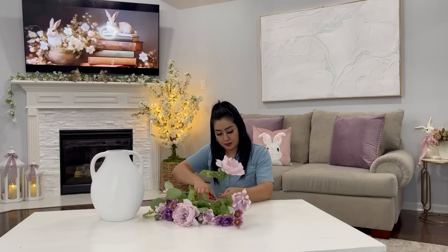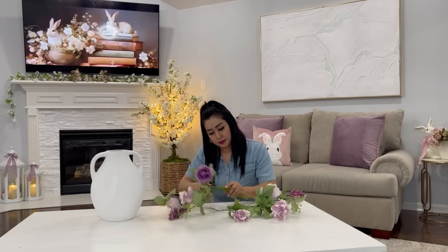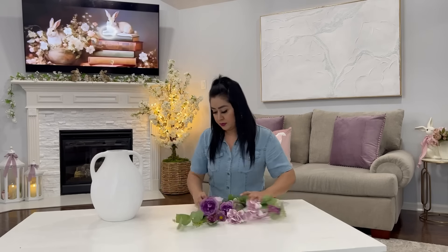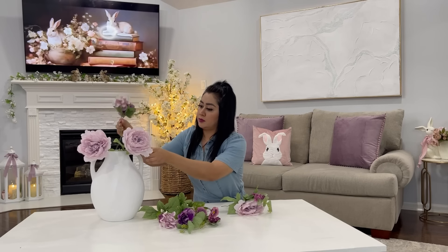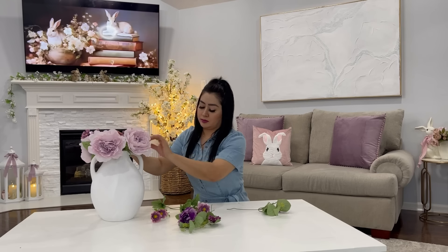Ahora se llegó el momento de estar decorando mi mesita de centro — es una de las decoraciones que más me gusta hacer. Voy a estar usando esta base de florero y este hermoso ramo de flores en color lila que es de la tienda de Michaels. Es el mismo estilo de flores que estoy usando también para la decoración de mi cocina. Me encanta esta combinación de colores que trae el ramo en color lila y color morado — se ven hermosas. Estuve cortando las ramitas de estas flores para poderle dar forma a mi florero de una manera más fácil.